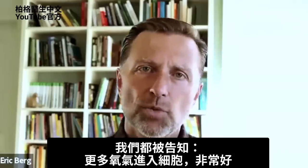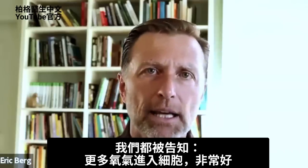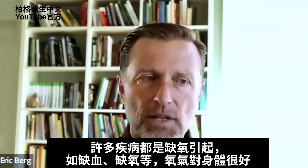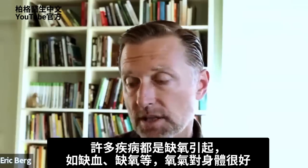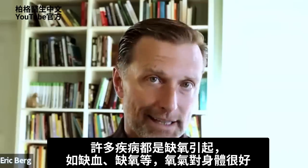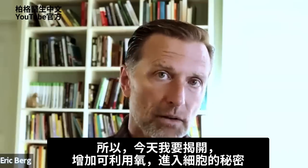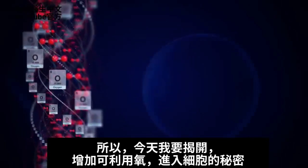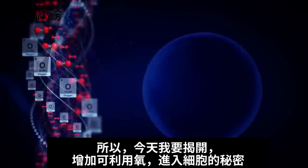We've all been told that getting more oxygen into our cells is a really good thing. So many diseases occur because of this lack of oxygen, whether it's ischemia, hypoxia, whatever — oxygen is a good thing. So today I'm going to reveal a secret of how to increase available oxygen into your cells.